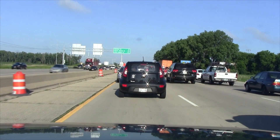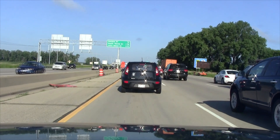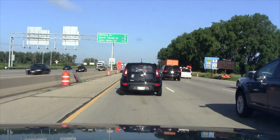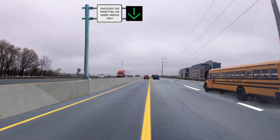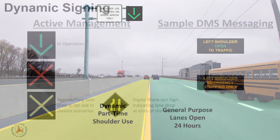A preliminary design is being examined that would use the Belt Line's median shoulder in each direction between Whitney Way and I-3990. The existing inside shoulder, including the barrier wall, would be rebuilt to accommodate the travel lanes.